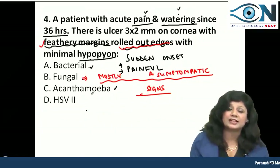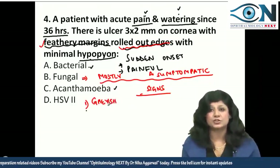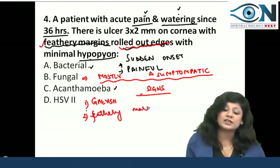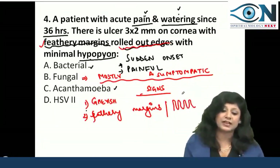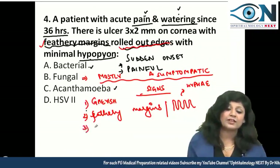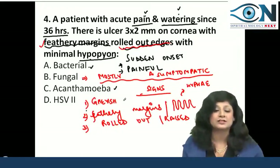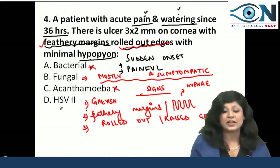Let's see the different signs in fungal corneal ulcer. First, it looks greyish due to absence of vascularization. The margins are feathery — we have finger-like processes — due to the presence of fungal hyphae. Along with this there are rolled-out edges, also called raised edges. These features will never be found in bacterial, acanthamoeba, or herpes corneal ulcers.